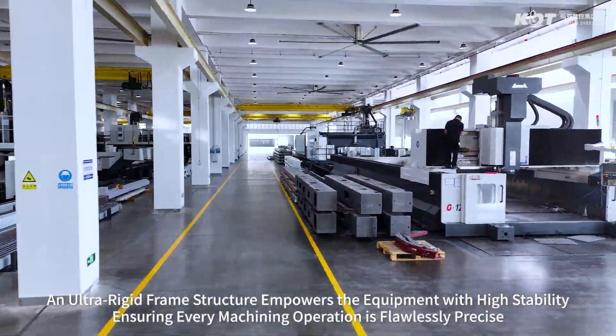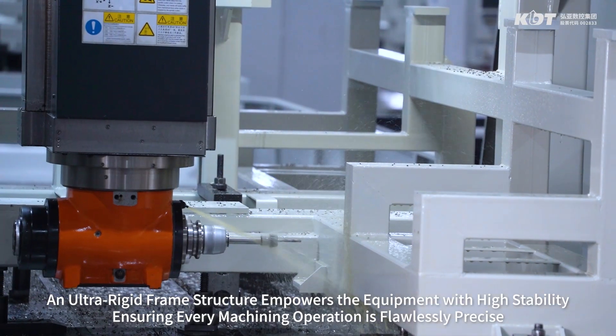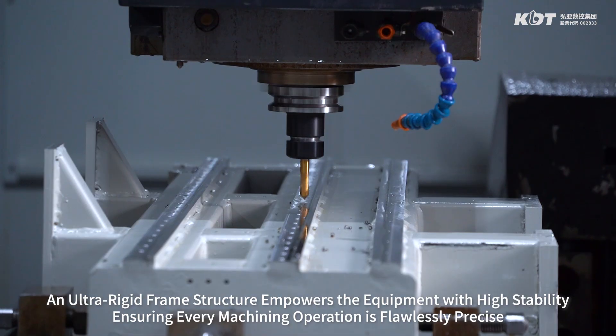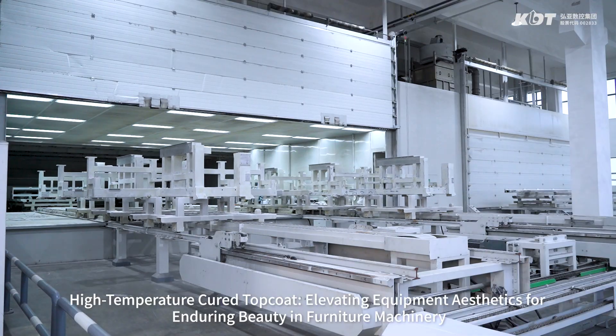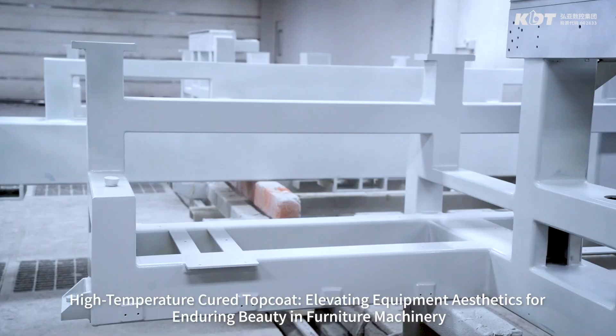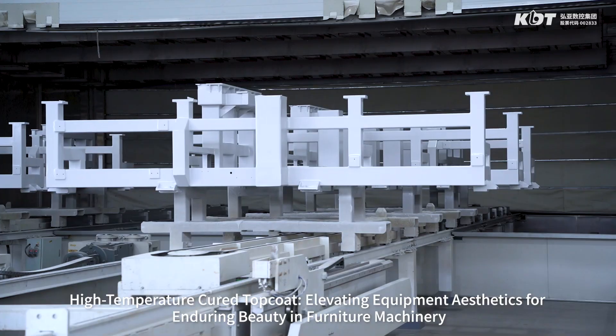An ultra-rigid frame structure empowers the equipment with high stability, ensuring every machining operation is flawlessly precise. High temperature cured top coat elevates equipment aesthetics for enduring beauty in furniture machinery.